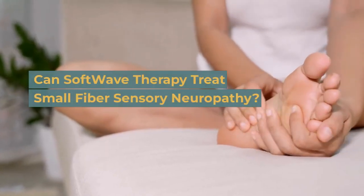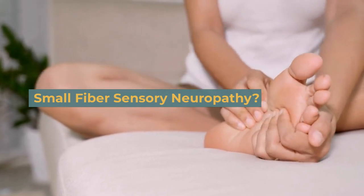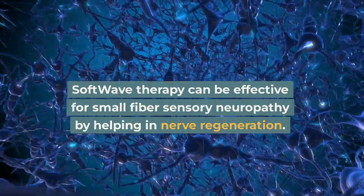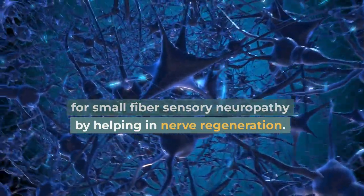Can Softwave therapy treat small fiber sensory neuropathy? Softwave therapy can be effective for small fiber sensory neuropathy by helping in nerve regeneration.